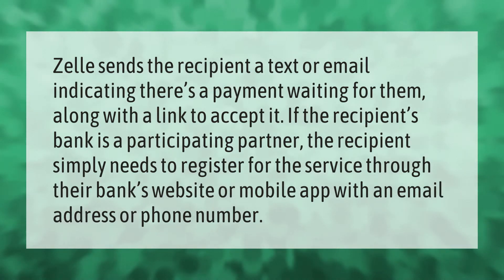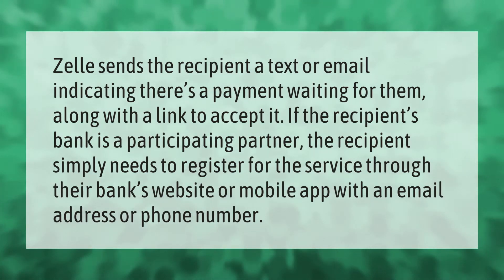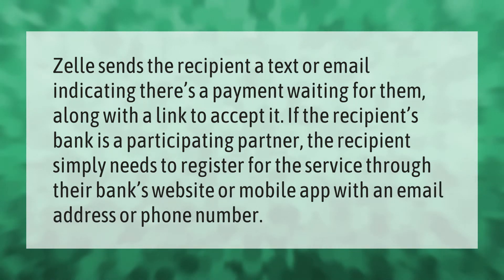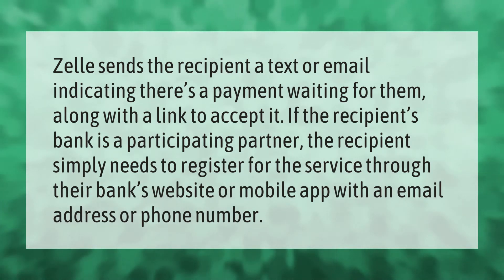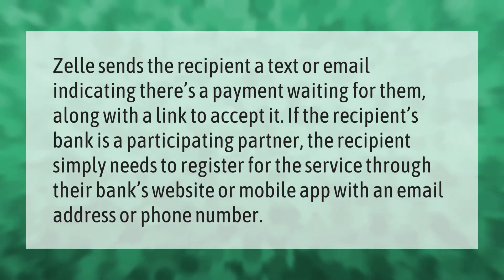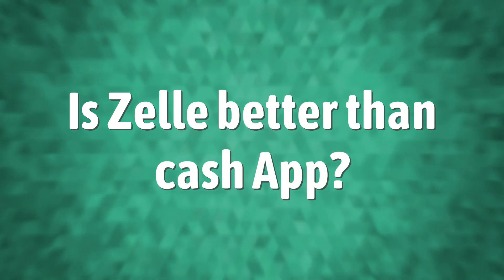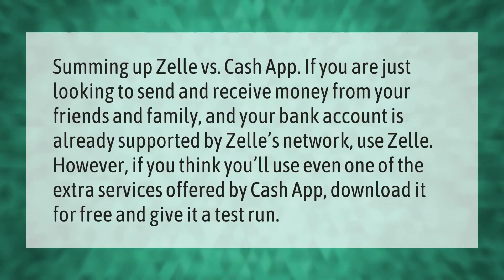Zelle sends the recipient a text or email indicating there's a payment waiting for them, along with a link to accept it. If the recipient's bank is a participating partner, the recipient simply needs to register for the service through their bank's website or mobile app with an email address or phone number.